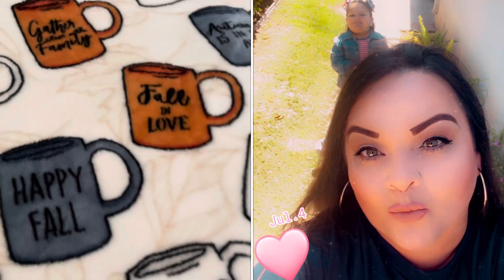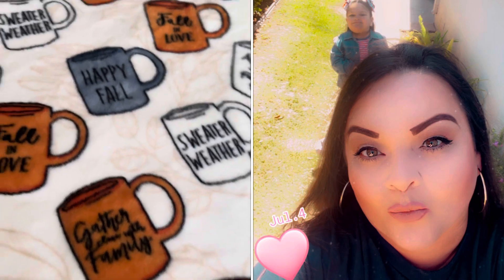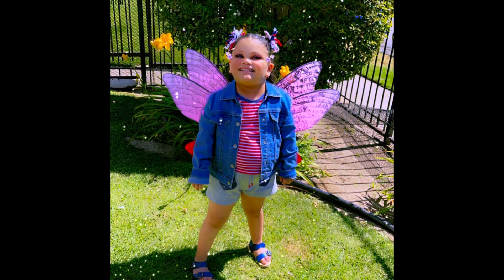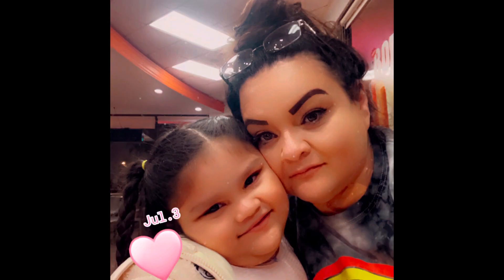Hi everyone! I'm back with the collective haul I promised from TJ Maxx and Marshall's. It's semi-short but kind of long — anyway, that doesn't matter. I'm going to start off with the first item. I don't want to make this any longer than the last one I did, so I'm going to start off with the first outfit.